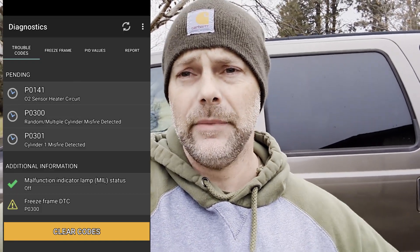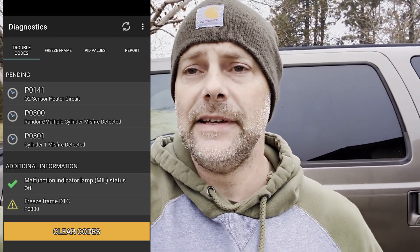The codes came back: P0300, which is a random or cylinder misfire, and P0301, which is a misfire on cylinder one. So that means the two coils I switched from six to one and one to six — the error followed the coil, which tells me that coil is bad. I'm going to order a Motorcraft coil off RockAuto. The Ford modular motors just really seem to prefer Motorcraft coils — aftermarket ones like Accel and MSD just don't seem to last very long in these for whatever reason. That's generally your best bet.